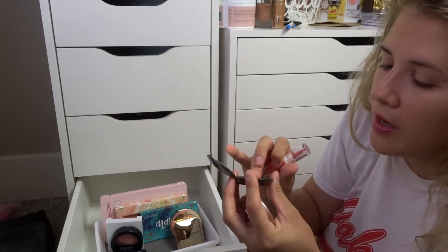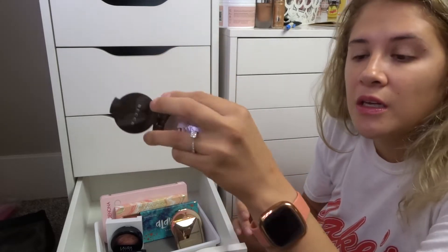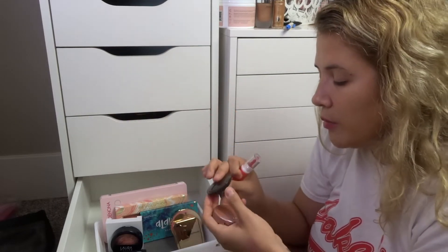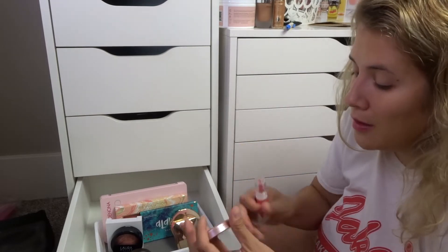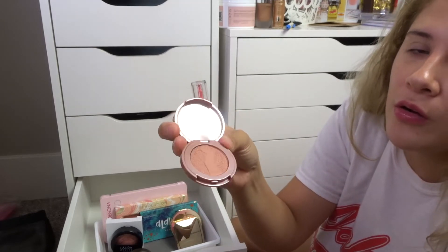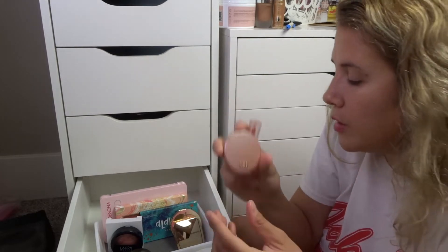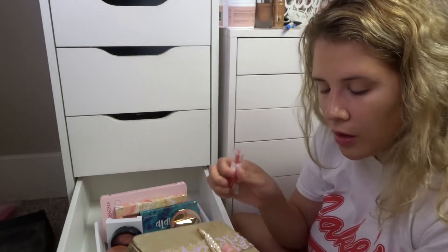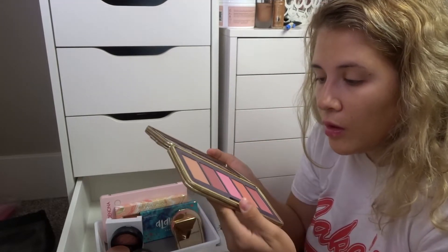I also have a Becca blush I've never used — it has more of a highlighter effect. It's super pretty and I think it would be stunning even as an eyeshadow. I'm keeping that. I also have this Tarte Amazonian Clay small travel-size blush. I only have one Tarte blush in here and this is it — I've had it for so long but I still love it.